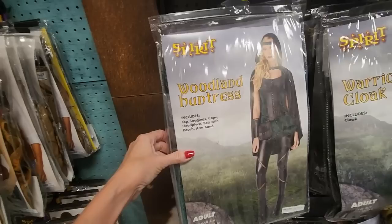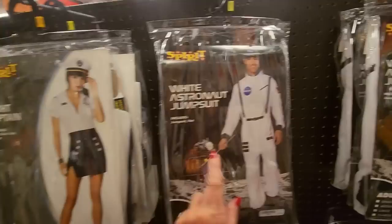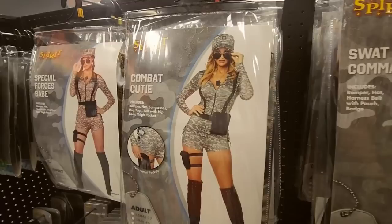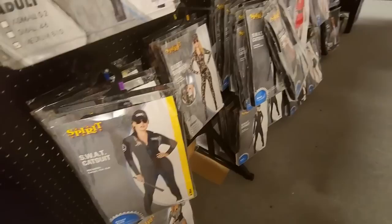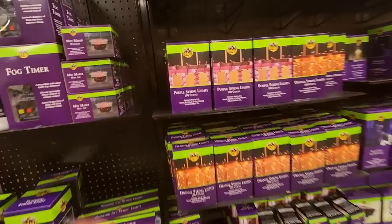And here we have a warrior cloak and a woodland huntress. Moving on — we have astronaut jumpsuits, a yacht captain costume, a SWAT vest, Red Hot Hottie, Combat Cutie, Special Forces Babe, a SWAT catsuit, Sassy Soldier. Over here you could be a bank robber or a burglar. You can get a prisoner shirt.